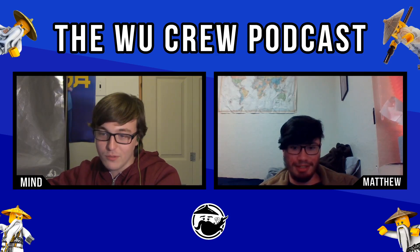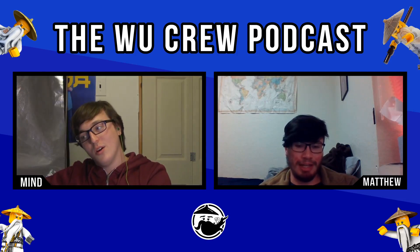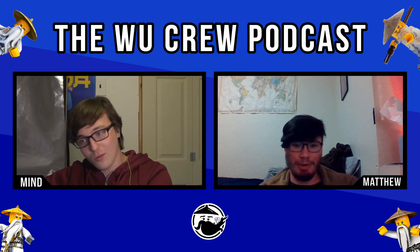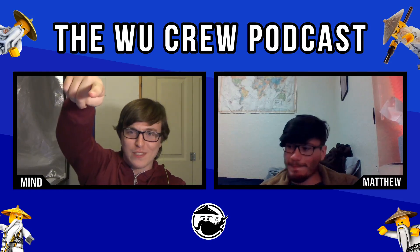Are you full of joy and holiday cheer, Matthew? I do consider myself a joyous man who likes to joke. But are you full of holiday cheer? No. Well then you might really hate the WooCrew Podcast Holiday Special — coming Saturday, December 25th! Stay tuned!